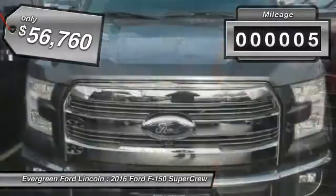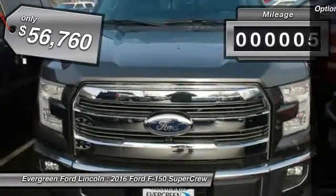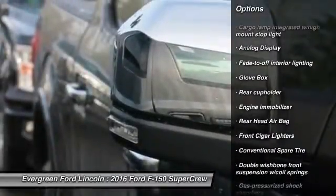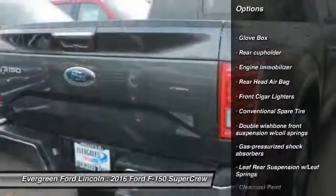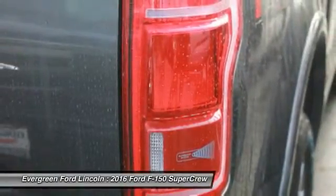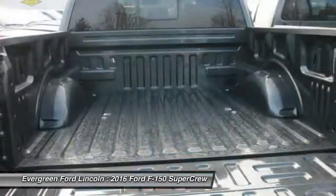This vehicle has less than 100 miles. Here are some of this vehicle's great options: power steering, driver airbag, passenger airbag, child safety locks, rear head airbag, cargo area light, outside temperature gauge, engine immobilizer, tire pressure monitor.